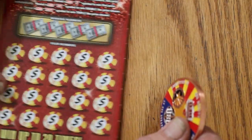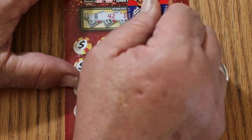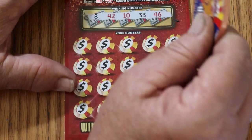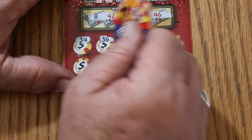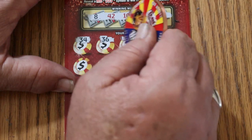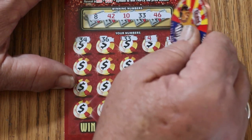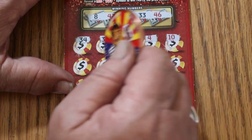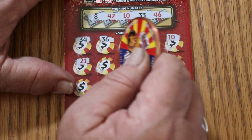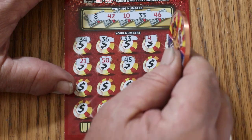Ticket number 26. Winning numbers: 8, 42, 10, 33, and 46. Scratching: 34, 36. 33 — we have a match. 4. 10 — we have two matches. So 33 and 10. Then 21, 50, 45, 23.